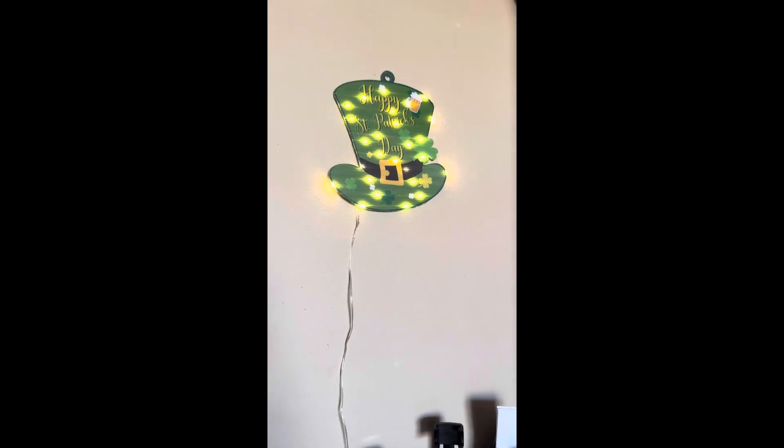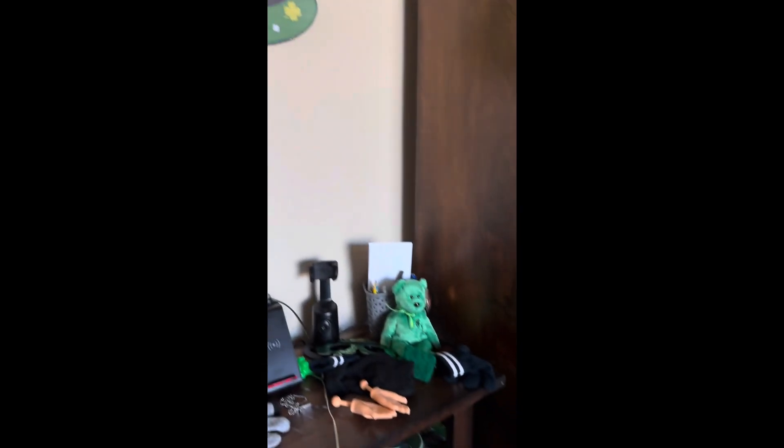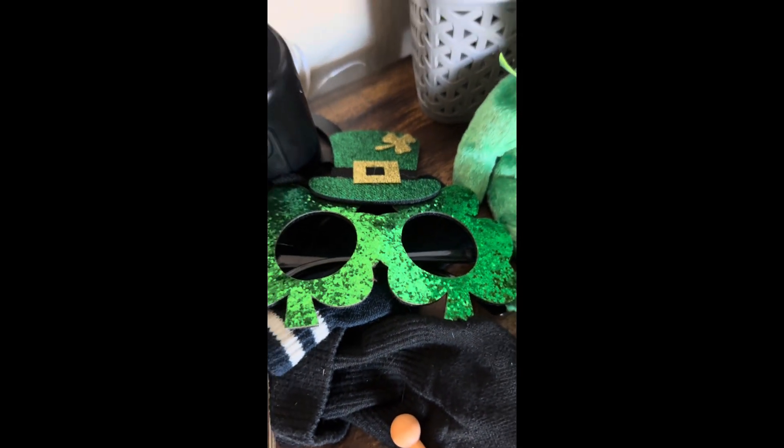It's almost St. Patrick's Day and I'm gonna show you my St. Patrick's decorations. So let's get started. I got this light-up one, and then I got that little bear with a four-leaf clover, and I got these glasses — St. Patrick's glasses from the St. Patrick's parade.